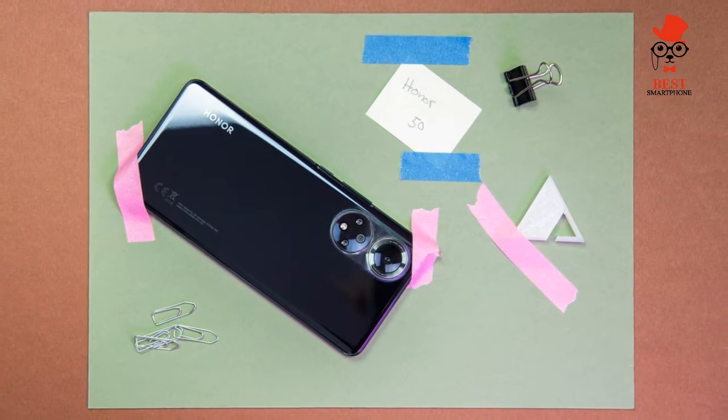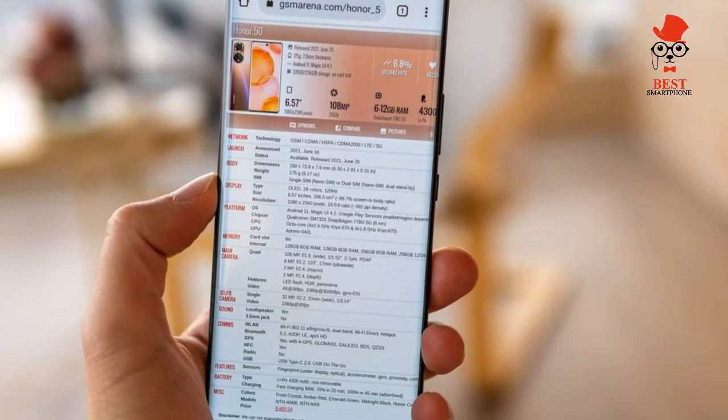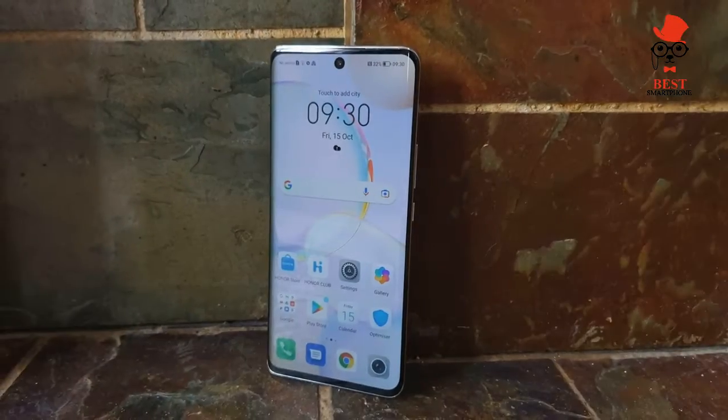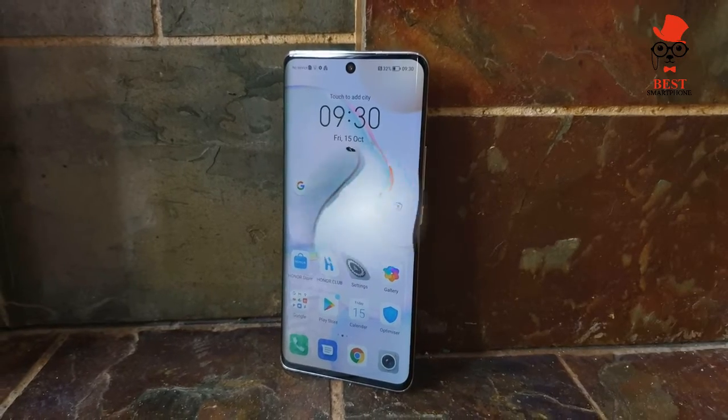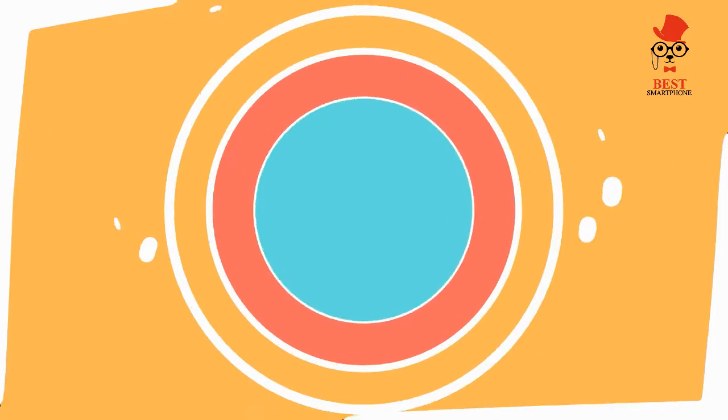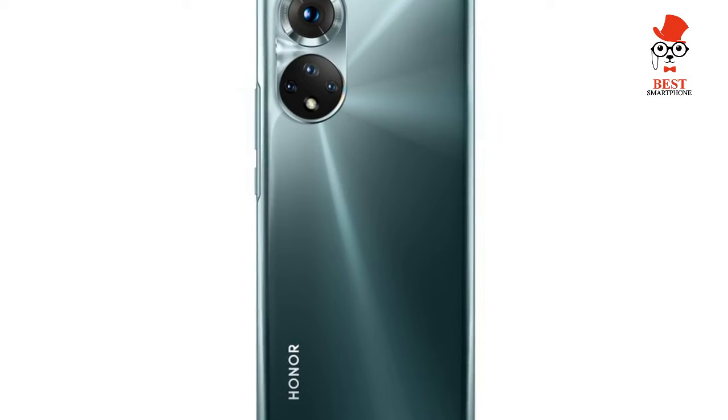On specs and performance: the Honor 50 is mid-range but powerful, featuring the Snapdragon 778G chip, up to 8GB RAM and 256GB storage, 5G, and Wi-Fi 6. One of the small compromises is on the chipset — you won't find a flagship 8-series Qualcomm chip here, but instead the mid-range Snapdragon 778G.